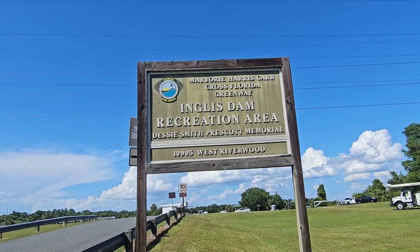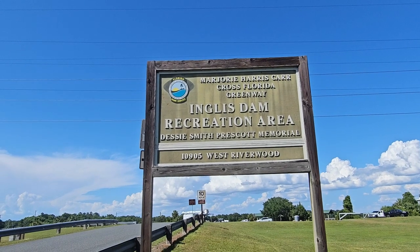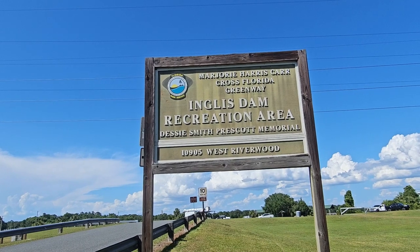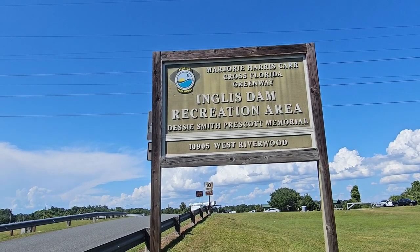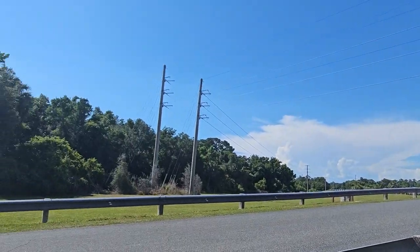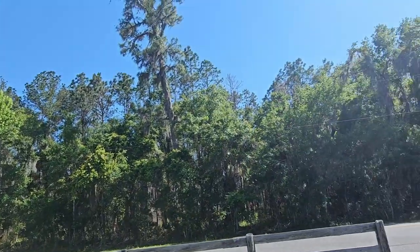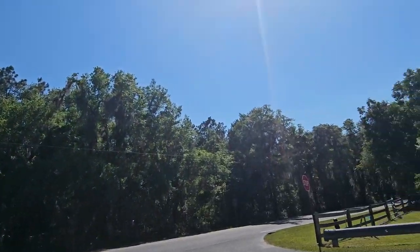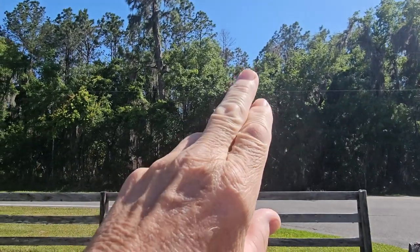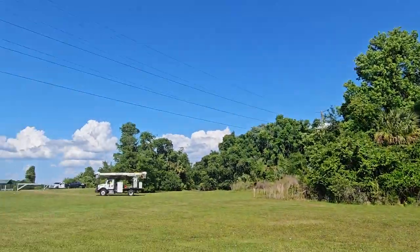So today we're at the English Dam Inglis - I-N-G-L-I-S - Inglis Dam Recreation Area, Desi-Smith-Prescott Memorial, 10905 West Riverwood. Just got here. I don't know where the trail is. By the way, this is the road you came down to get in here. I think it was called Bushwood or something. And there are still, as you can see, natural areas left in Florida. It was a pretty drive getting here, maybe not on 19, but let's get going.